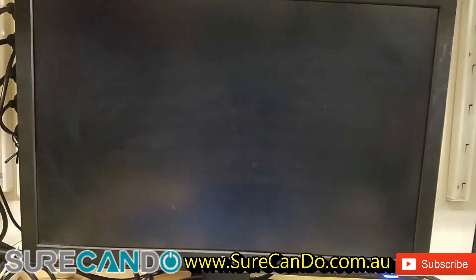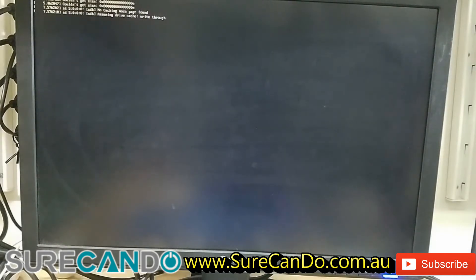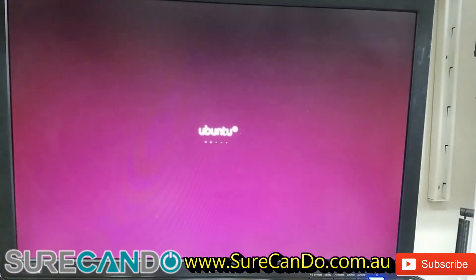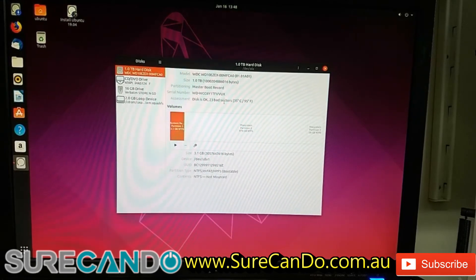Rebooting and pressing F12 to bring up the boot menu. My USB is in there — try Ubuntu without installing. We're in Ubuntu now. Let's have a look at the Disks program and SMART status. There are 23 bad sectors — I think that's where the issue is.